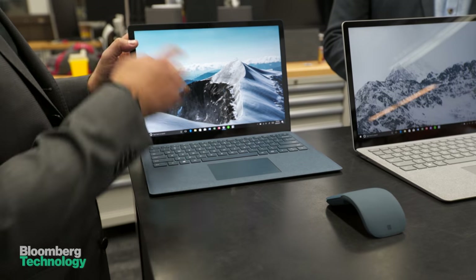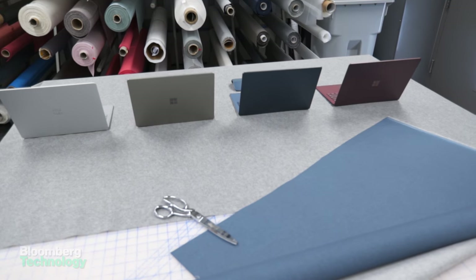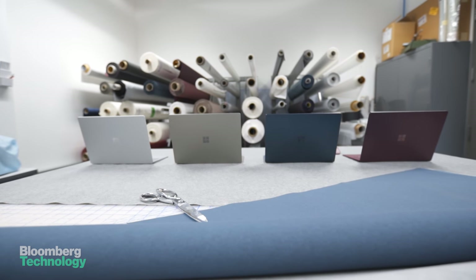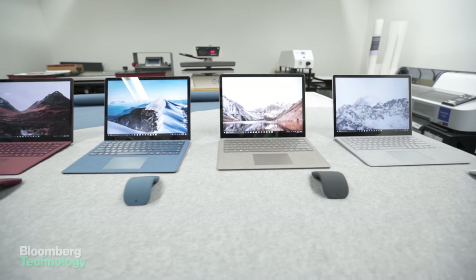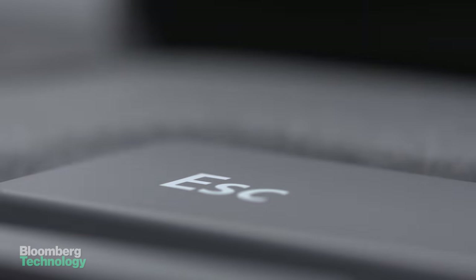The Surface Laptop comes loaded with a new operating system called Windows 10 S. The S also comes from the world of cars — a nod to the luxury of the Mercedes S-Class. Windows 10 S is optimized for the new device. Microsoft says it won't slow down the computer over time and it gets you to work quickly.